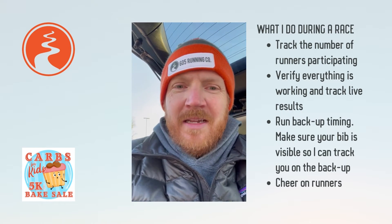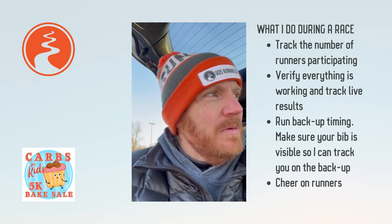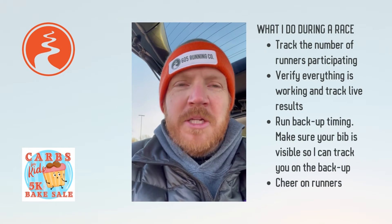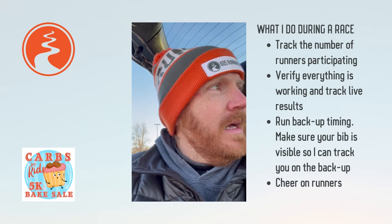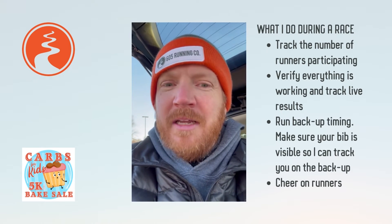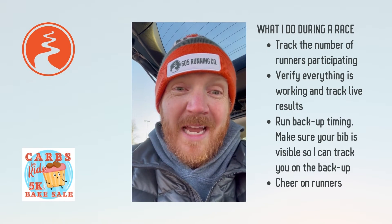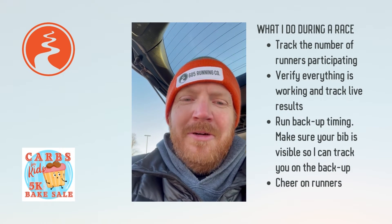Everything's going really smoothly — maybe too smoothly. We're an affiliate timer of Anderson Race Management, based out of Eagan, Minnesota. Mary Anderson is the owner and she helped train us up. She always says: smile and act like you know what's going on — no one has to know if you don't. So far I actually do know what's going on and everything's going pretty well. I'll check in maybe after we get the race started and see how things are going.